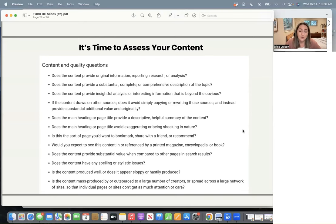Number one: does the content provide original information, reporting, research, or analysis? They don't want just a rehash of the same information that's already ranking on page one — that doesn't really do any good for anyone. What can you bring to the table that's different? They call it information gain in their patents. Here's the knowledge base that already exists — what gain are you adding on top of that with your content? If you have something unique, that's going to increase their chances of using your site as a reference and pulling it into the SGE box.